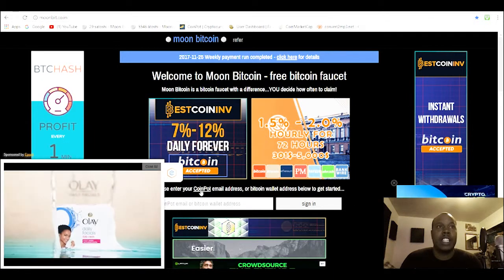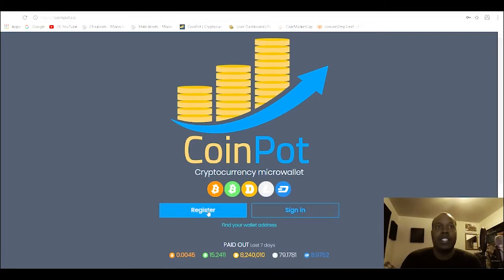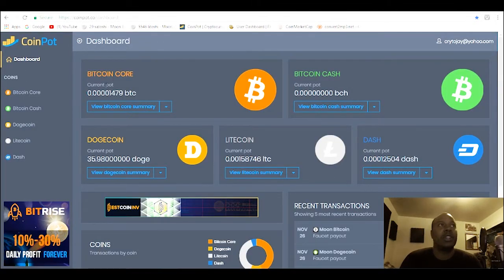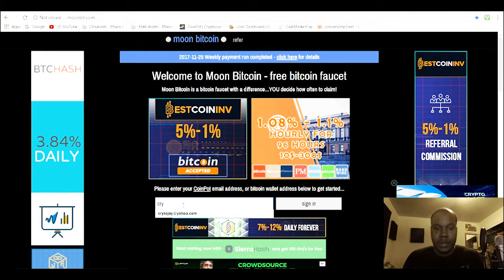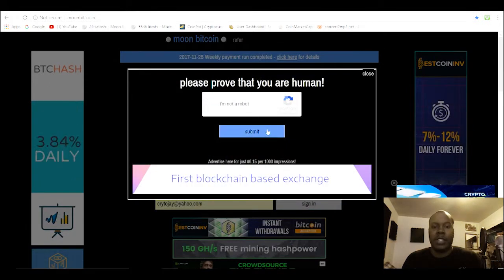When you come here, you need a wallet to hold the Bitcoin you're gonna get. Basically, you go to CoinPot and click that link to register for an account. I'm just gonna sign in because I already have an account. It brings you to a dashboard of all your different faucet accounts.